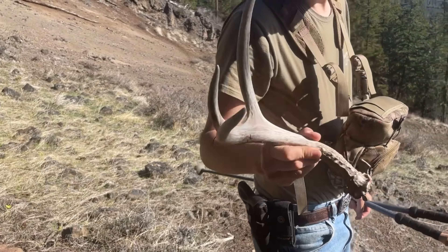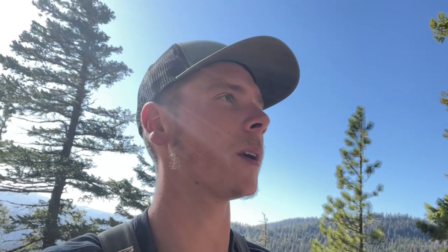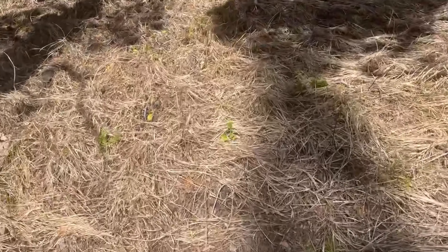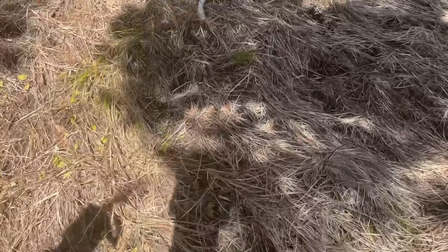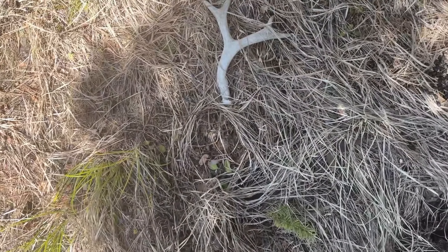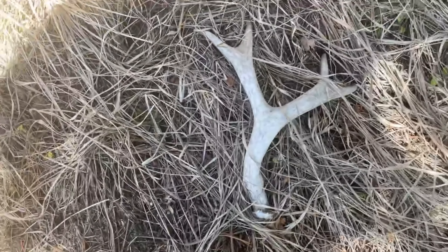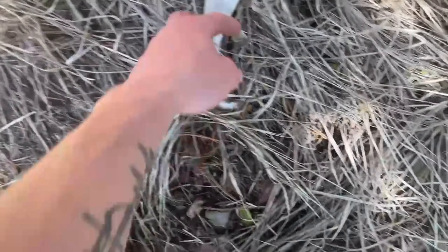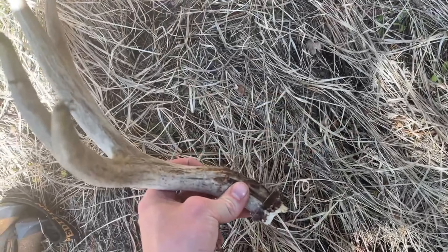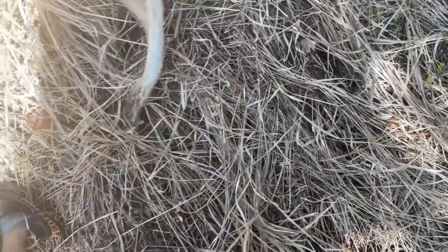That's a decent one. It's been about 15 minutes since we picked up the deer and elk shed, and I think I got another deer shed right here. Looks like an older four point. Sweet — last year's shed, probably. Another one for the pile.